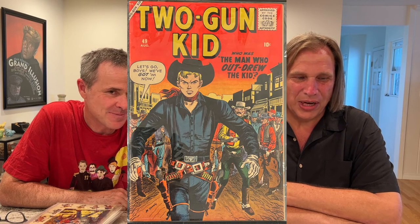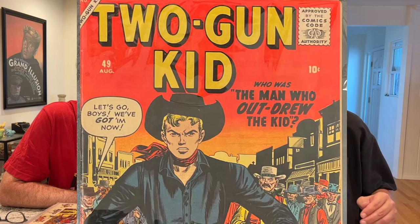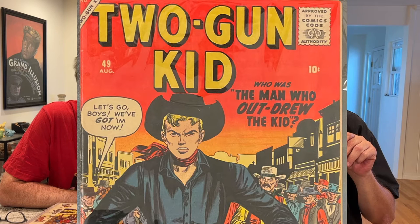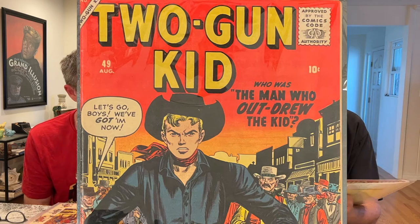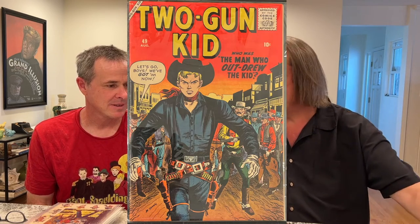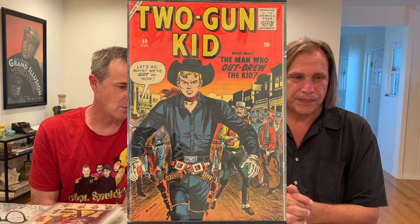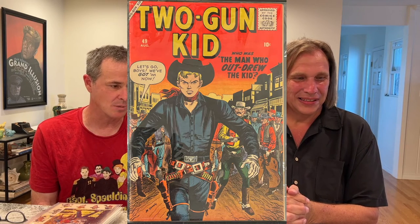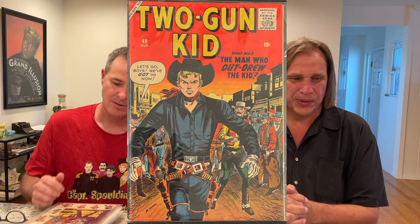I've always liked the trade dress on these and I really dig that sunset and the colors. You see so many Western comic books in low grade and they're just not that impressive. As you start to grade up and they start to really present well, that's when you start really paying attention to the artwork — it's almost like it gets lost if it's not. When they're 10-cent Atlases, that range is just so difficult to find in grade. When you get to see them in nice shape like that, that's just exquisite.